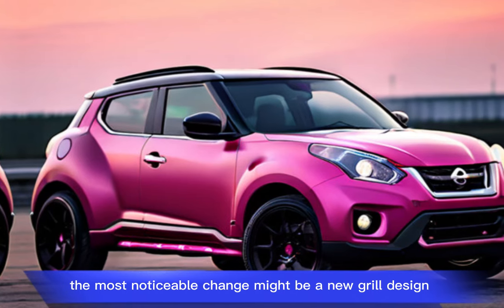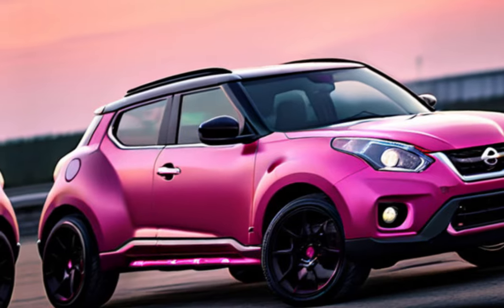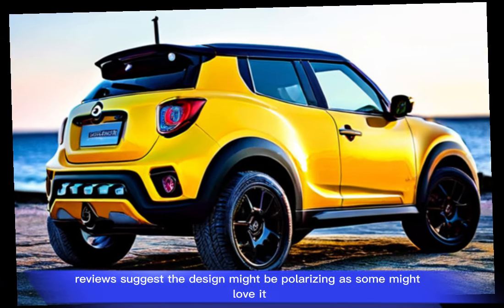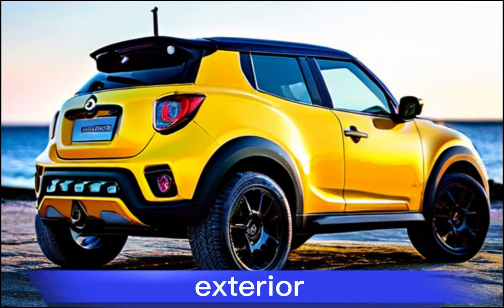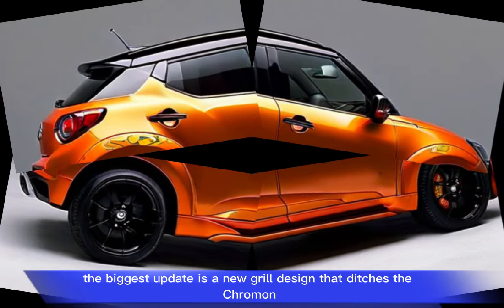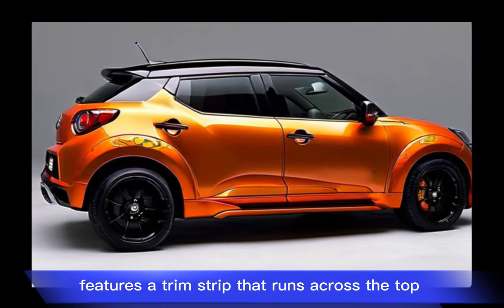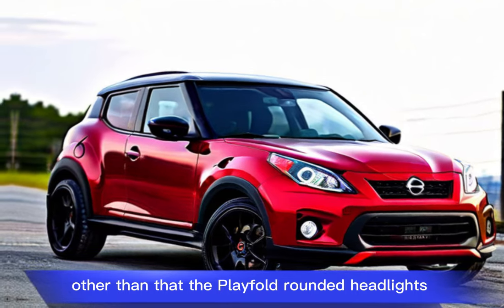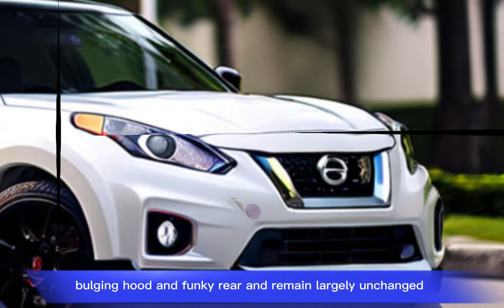The most noticeable change might be a new grille design that moves away from chrome for a sleeker look. Reviews suggest the design might be polarizing — some might love it while others might prefer a more conventional look. The exterior changes are otherwise subtle, with the biggest update being the new grille that features a trim strip running across the top integrating with the Nissan badge. The playful rounded headlights, bulging hood, and funky rear-end remain largely unchanged.